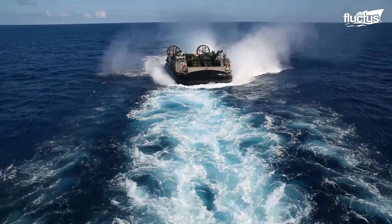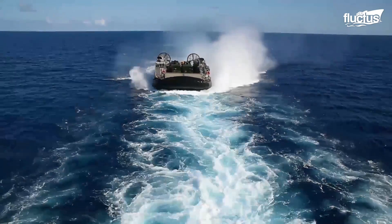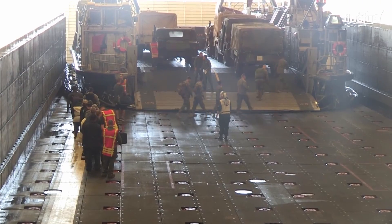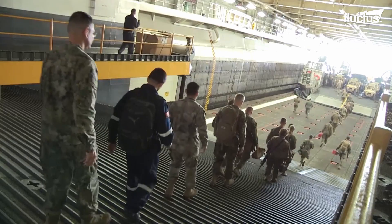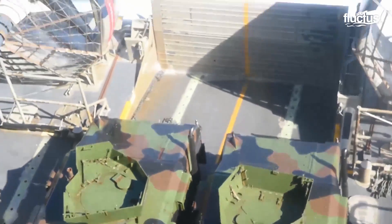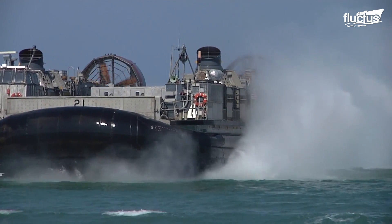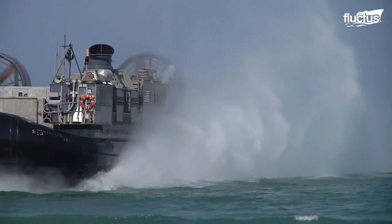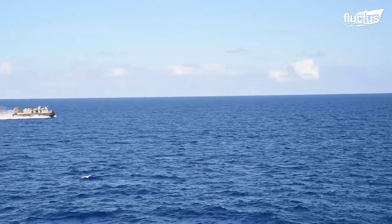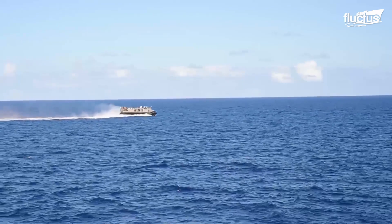The LCAC is a marvel of engineering. Traveling atop a cushion of air and powered by four massive gas turbines, it can carry up to 60 short tons of equipment and troops and move at more than 70 miles per hour. At 87 feet long and 47 feet wide, it is not a small vessel to move at such speeds.